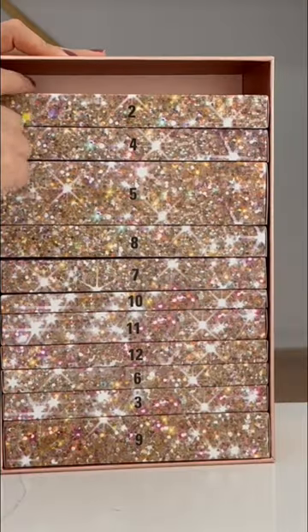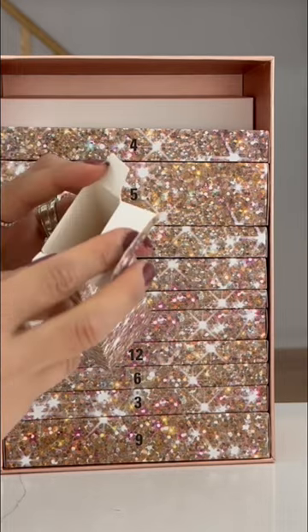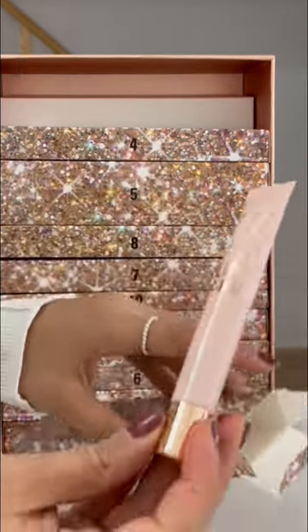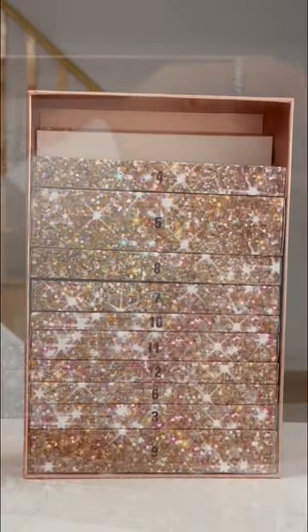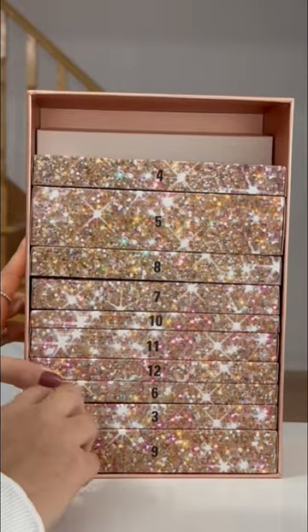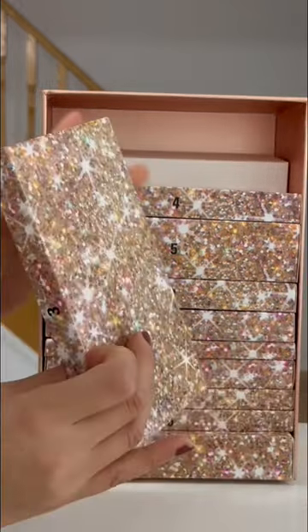Look at these gorgeous colors! Number two — let's open it up. It's a lip scrub, super nice! Love the pink. And number three, let's find it out — here's number three, let's open it.